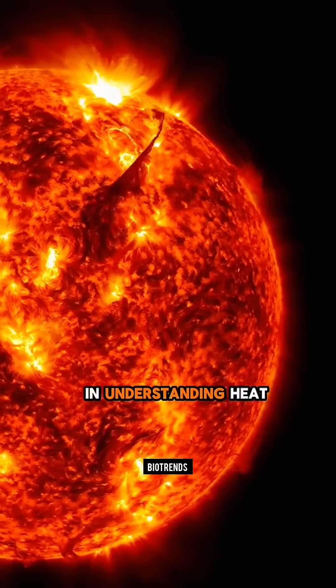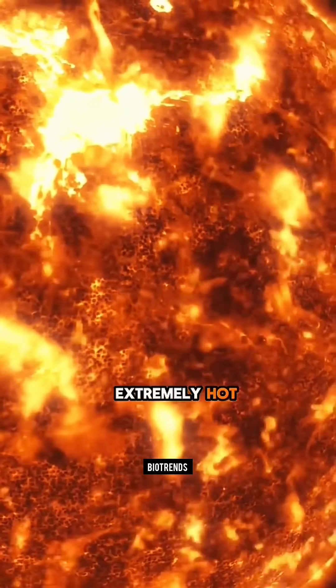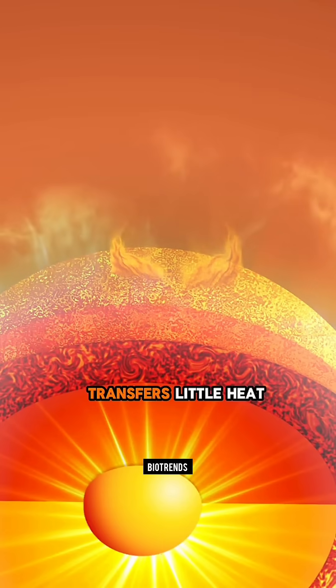The secret lies in understanding heat versus temperature. While the corona is extremely hot, its low particle density means it transfers little heat.